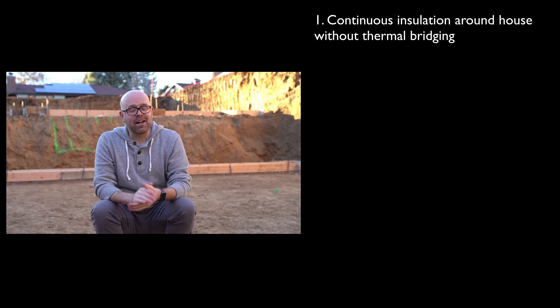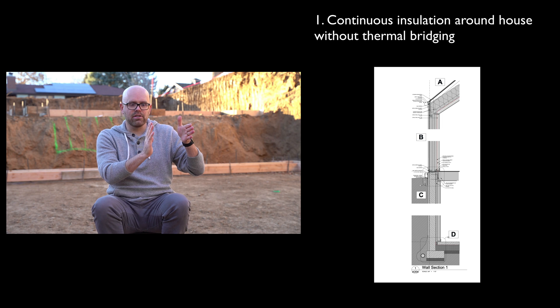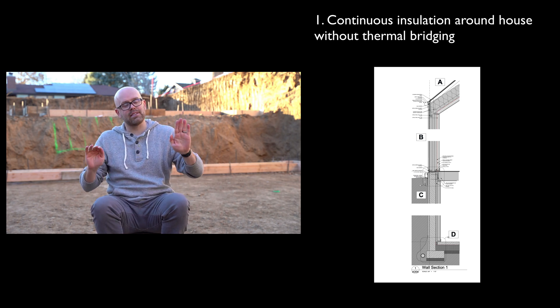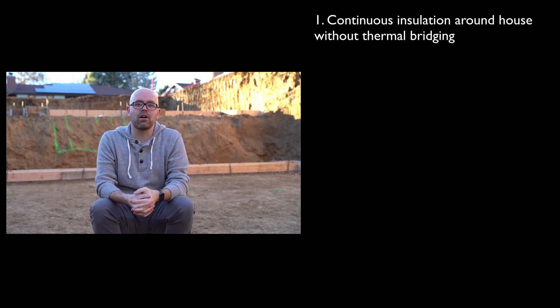If I remember the details correctly of our home, we are going to have 2x6 walls on the outside of the house. We're going to have about 3 inches of insulation inside of that, and then we're going to have 2x4s on the inside — a 2x6, a 2x4, and then insulation inside with just some supports going through to make it structurally sound.